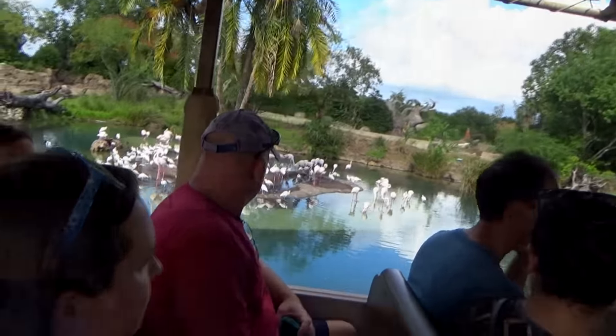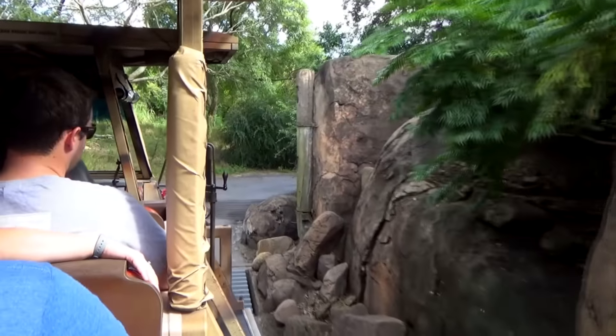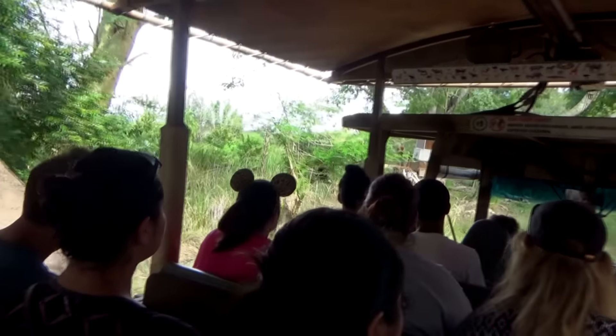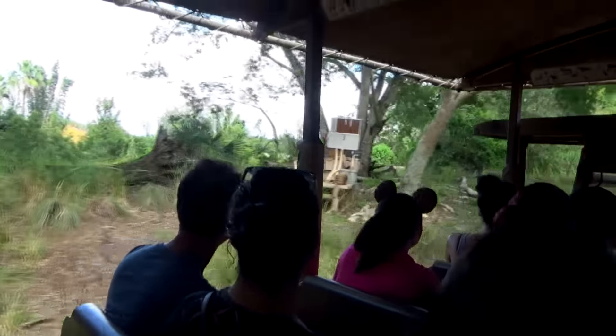Up ahead is a poacher's stand, placed here by the warden as a reminder. Poaching endangers elephants and rhinos; poachers pursue these animals relentlessly.